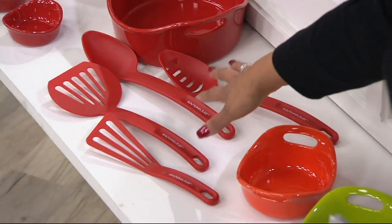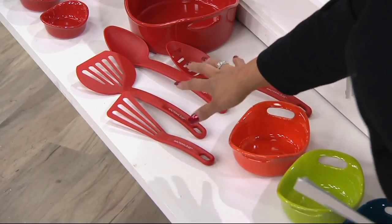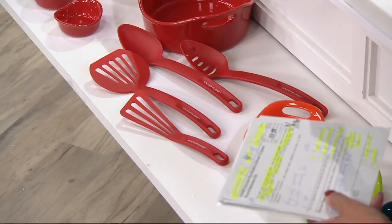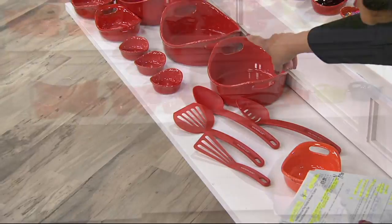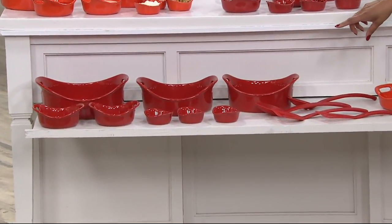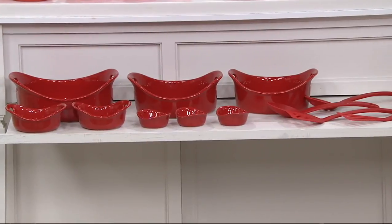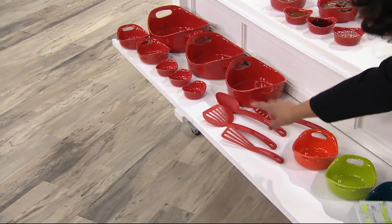You're going to get the three-quart, the two-quart, the one-and-a-half-quart, the two au gratin bakers, the three little dippers, and all of the utensils — four utensils: the spoon, the slotted spoon, the spatula, and the flipper.